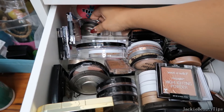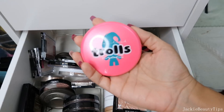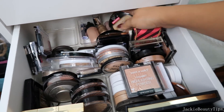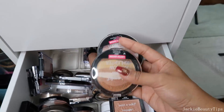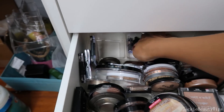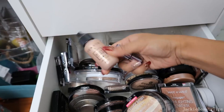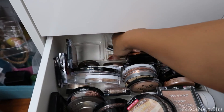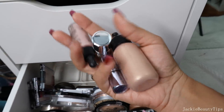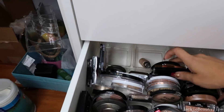Ya me acordé que no son iluminadores. Este de Trolls nada más lo dejo por el empaque, si no os lo regalara porque en serio que no me gustó. Estos dos productos de Wet n Wild también no los regalo porque son de edición limitada. Pero por acá voy a estar sacando este que nunca nunca lo uso. Voy a estar sacando este de Temp2. Voy a estar sacando estos cuatro iluminadores en líquido porque de verdad a mí no me gustan en lo absoluto.